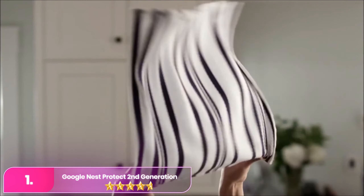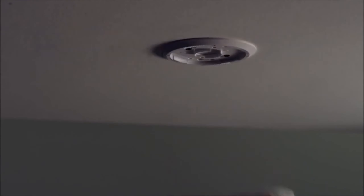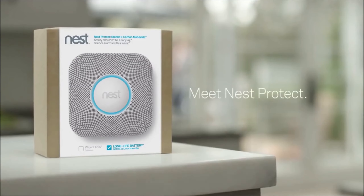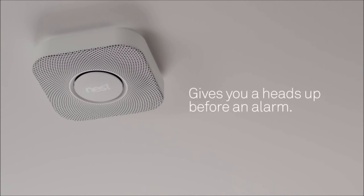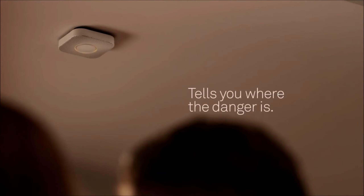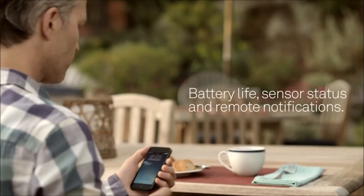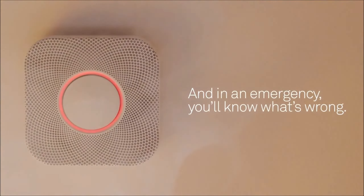Number one, the Google Nest Protect second generation. The Google Nest impresses with its color-changing LED, verbal commands, and smartphone notifications. Its heads-up feature issues a verbal warning for minor smoke, allowing intervention before the alarm fully activates, which is ideal for non-emergencies like burnt toast. The alarm can be silenced with the large test silence button or via smartphone, unless smoke levels are too high. Installation is more complex, requiring electrical wiring, but the clear instructions and included hardware simplify the process. The unit continues to work during power outages thanks to its three AA batteries, though phone notifications will be unavailable.